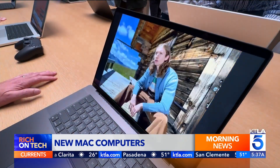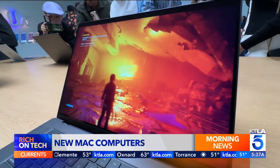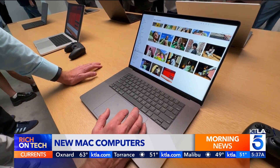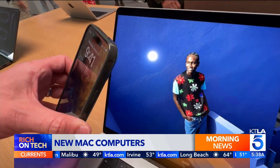They come with 16GB of RAM standard, up from 8, which makes everyday tasks speedier. New MacBook Pro laptops have a better camera and faster connectivity, plus a new anti-reflective screen option.